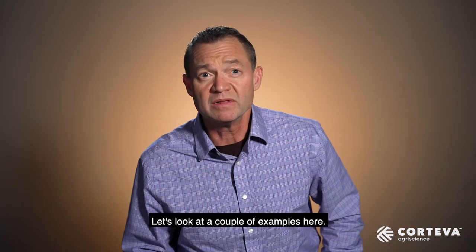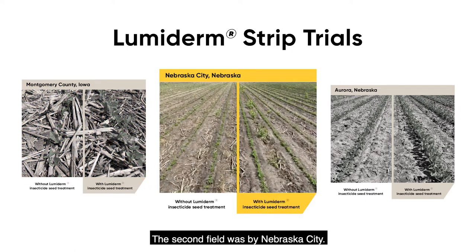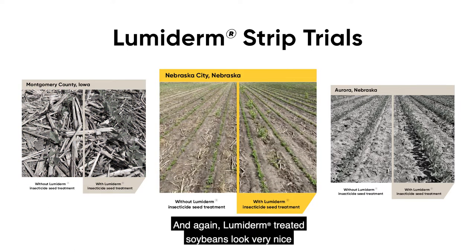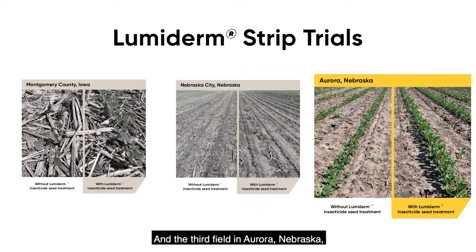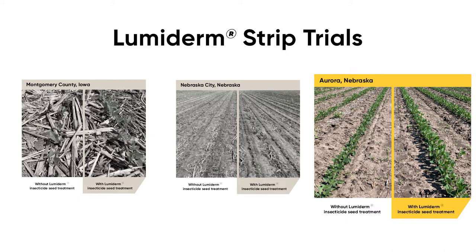Let's look at a couple of examples here. The first field is in Montgomery County, Iowa. As you can see, the Lumoderm treated soybeans on the right really stood out under heavy residue conditions compared to our current standard insecticide alone. The second field was near Nebraska City, and again Lumoderm treated soybeans looked very nice compared to the standard insecticide seed treatment. The third field in Aurora, Nebraska also shows a nice eye-catching vigor appeal that we like to see in early spring.